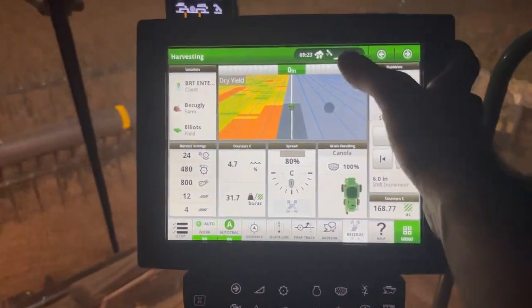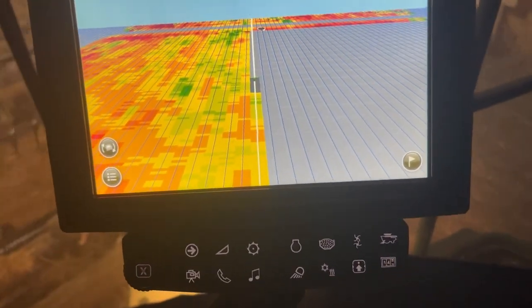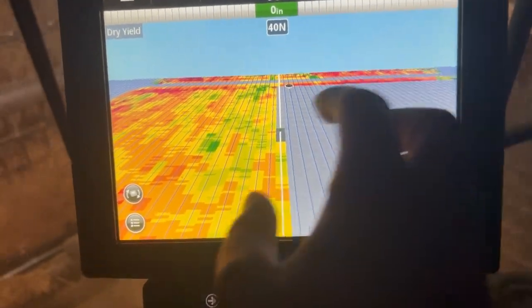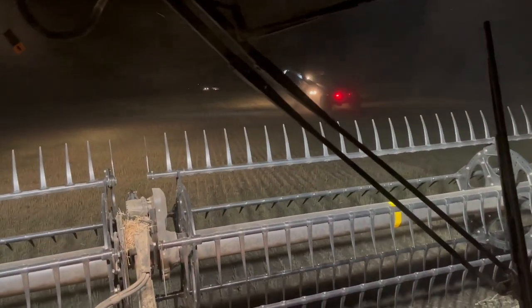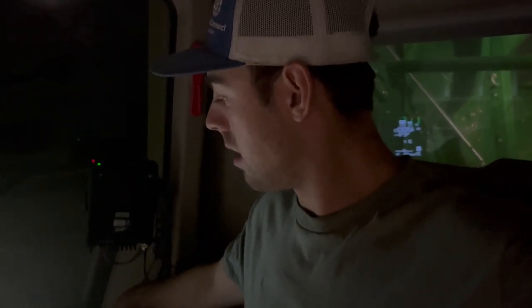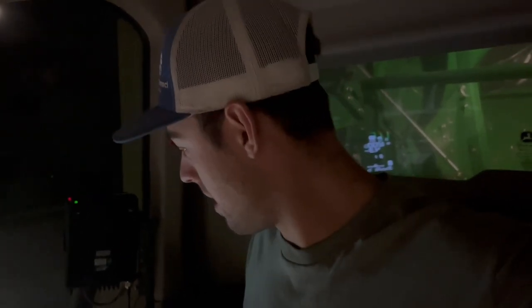We're about half done here — about 80 acres done on this field. I'll do a little zoom-out view of where we are. That is where we just came from, and then there is another field over here. About half done, won't finish it tonight. Trucks will be full soon — that's it, trucks will be full with that full grain cart. One hundred and seventy-four acres on this combine today. I got 174.95 — oh, beat me!